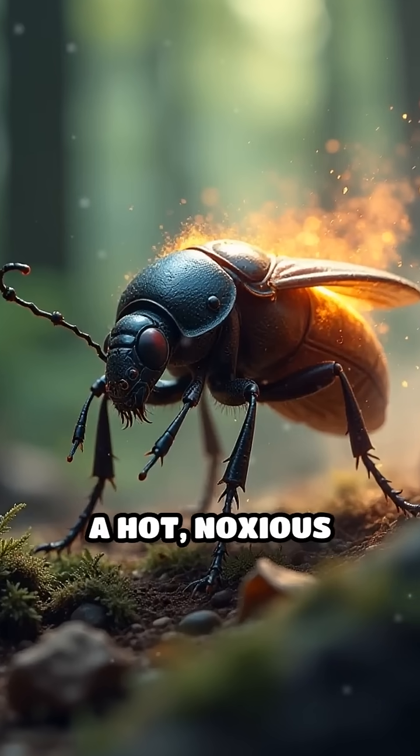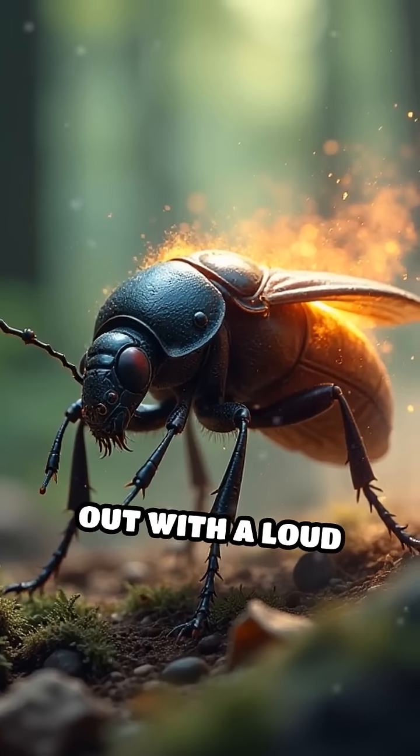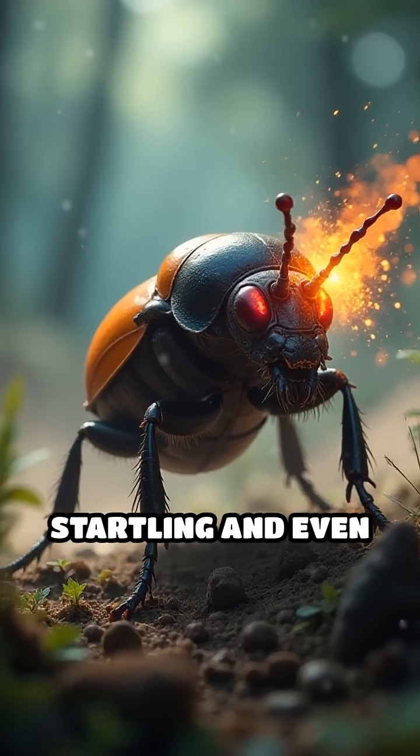The result? A hot, noxious spray that pops out with a loud crack, startling and even burning predators.